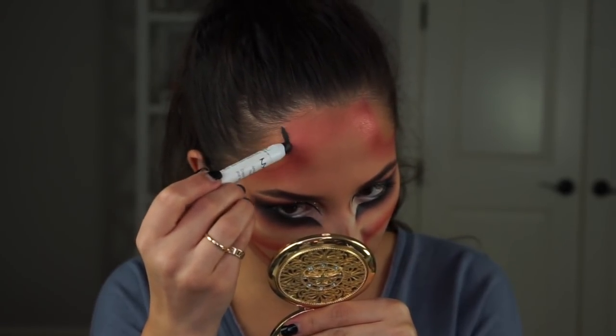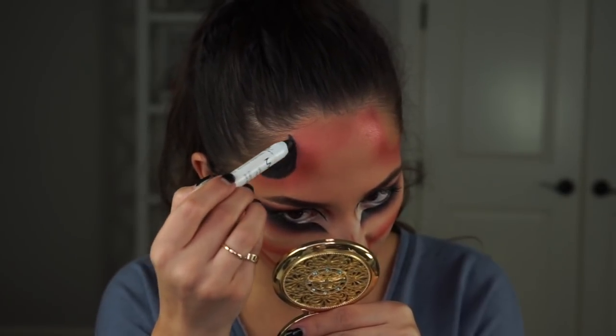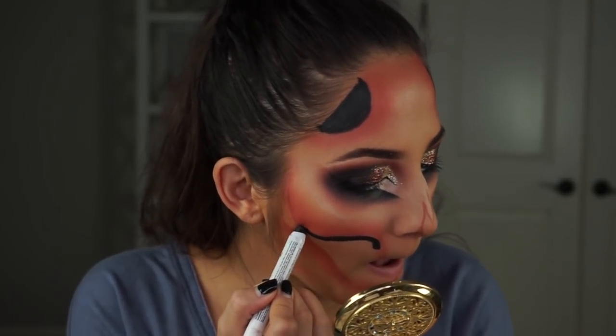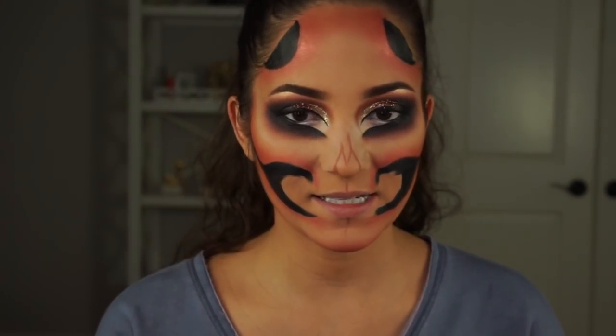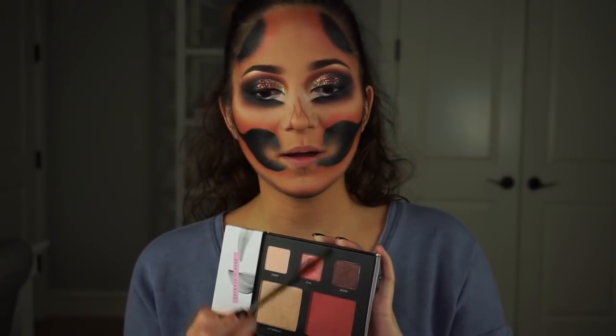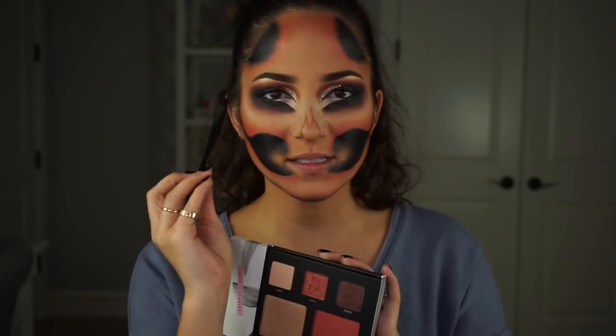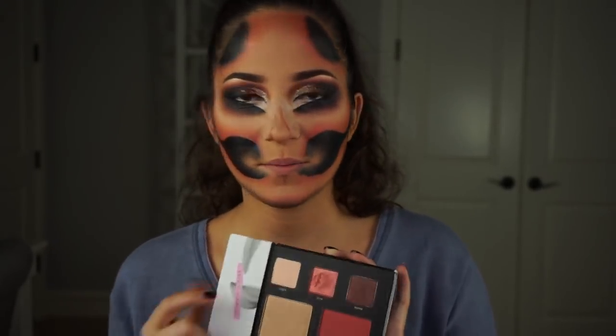Now I'm taking my NYX Jumbo liner and going ahead and darkening up all of these negative space areas — this is going to be black here, my nose is going to be black, and then we'll do the detail work on the teeth. If you don't have face paints you can definitely just use what you have — liners are awesome and these NYX jumbo ones are pretty nice. The black cream is laid down and I'm taking a little fluffy brush to blend out the edges. Now with the shade Bomb and a tiny flat domed brush — actually I think this is a lip brush — I'm going to create little divots in the skull with this shimmery brown shade called Bomb.